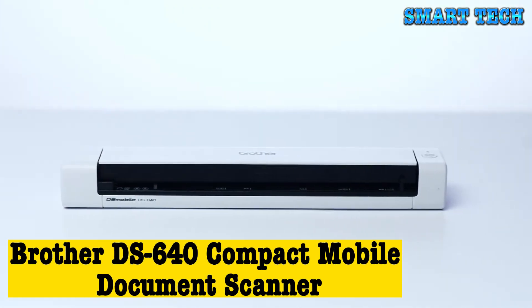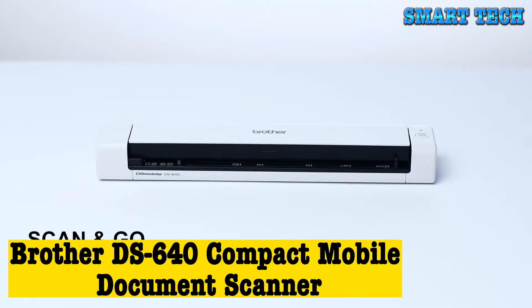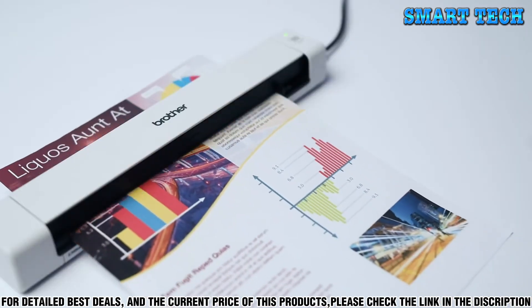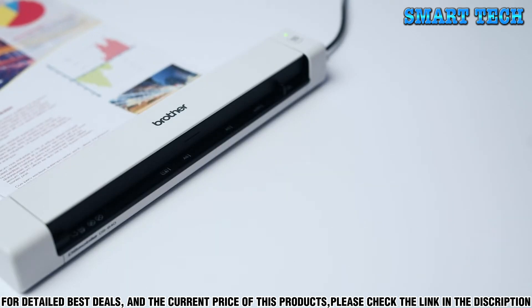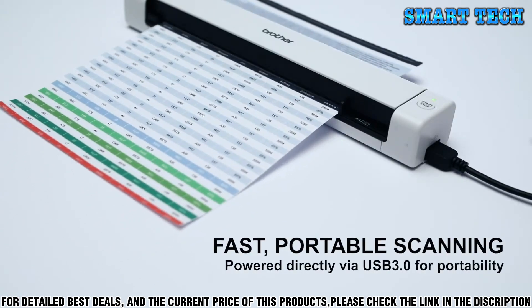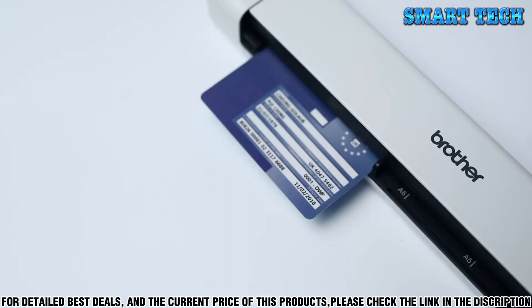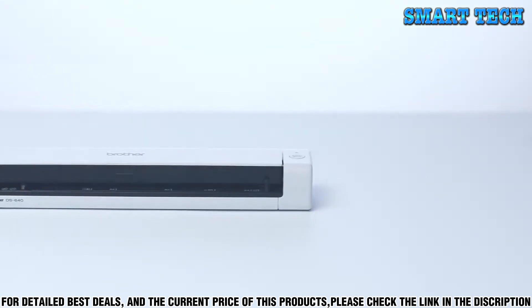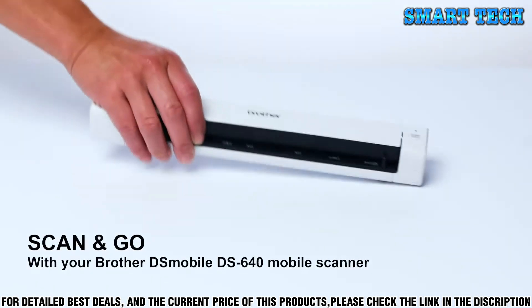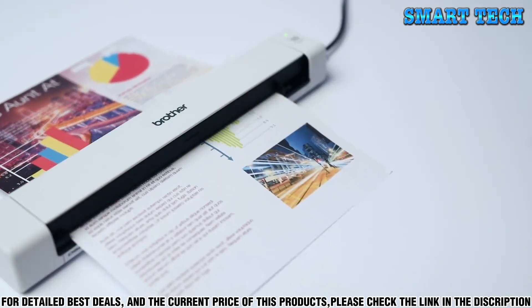Number 4, the Brother DS640 Compact Mobile Document Scanner is the perfect solution for busy professionals who need to scan documents on the go. This ultra-compact scanner is a great choice for those who need to digitize documents but don't want to lug around a bulky traditional scanner. The DS640 is designed with portability in mind — it's lightweight and comes with a convenient carrying case. It's small enough to fit into a laptop bag, and the scanner itself is just over a foot long and weighs less than 2 pounds.